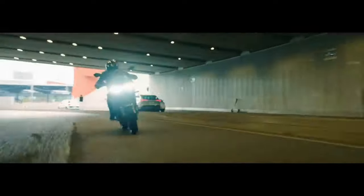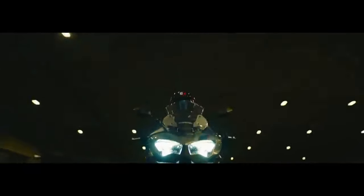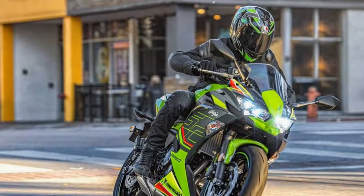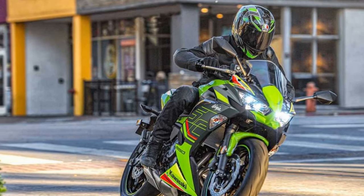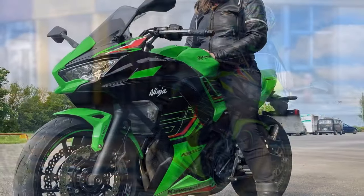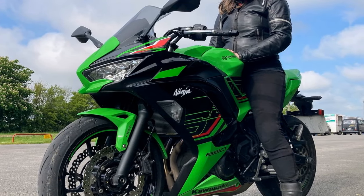At the heart of the Ninja 650 beats a 649cc parallel twin engine that delivers a perfect blend of power and efficiency. This liquid-cooled, fuel-injected engine produces an impressive 67 horsepower and 48.5 lb-ft of torque.